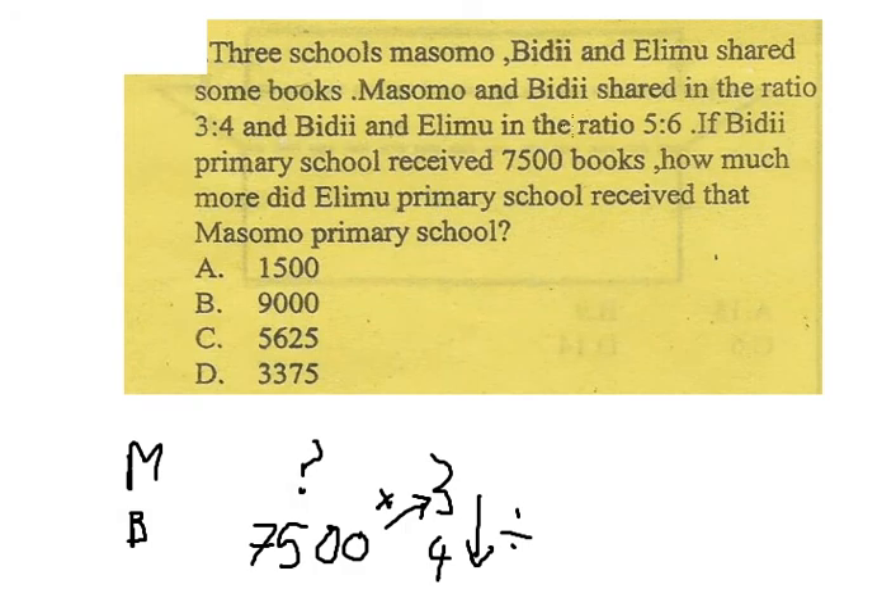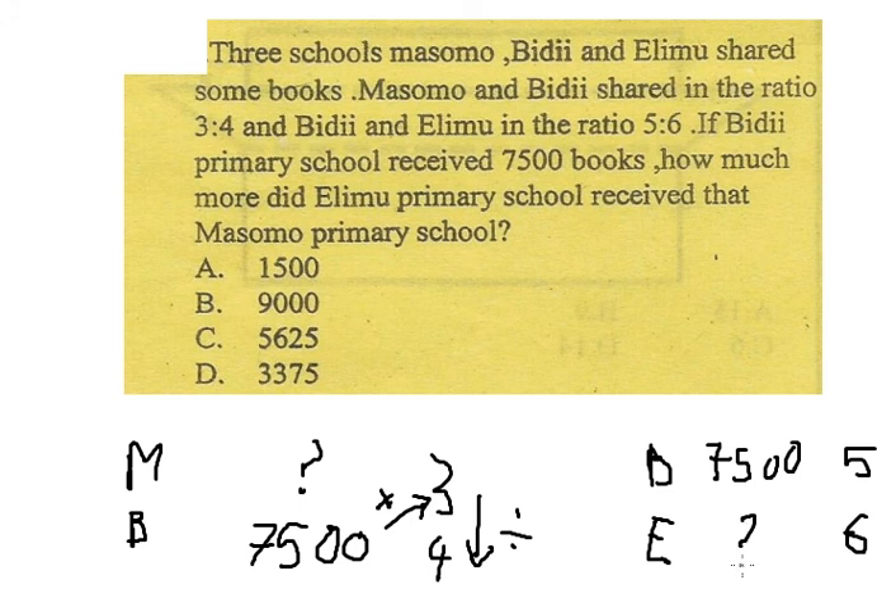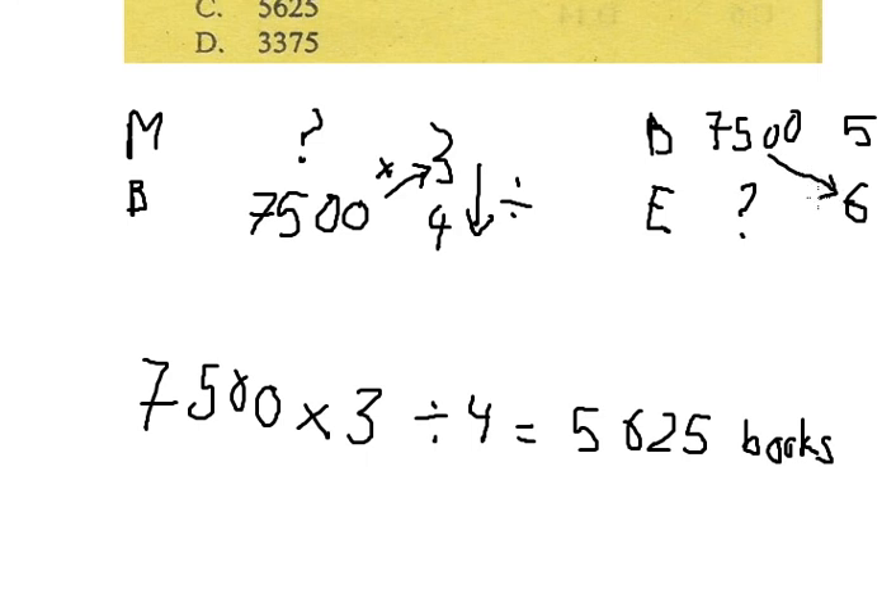Now for the second part: Bidii and Elimu have a ratio of 5:6. I put Bidii first and Elimu second, because Bidii comes first. Bidii is 7,500 books, and the ratio is 5:6. We want to find Elimu, so we will use 7,500 multiplied by number 6.